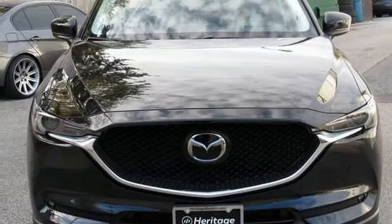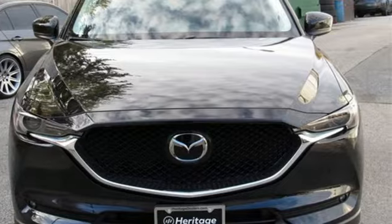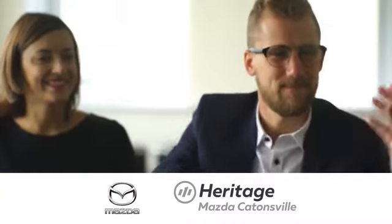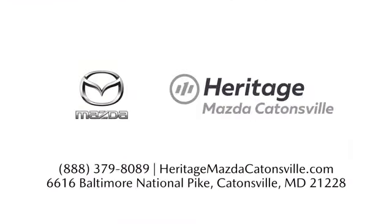With Mazda, driving is what matters most. The time is now — see it for yourself today. Experience exceptional customer service and shop our extensive inventory of brand new Mazda models at Heritage Mazda Catonsville.